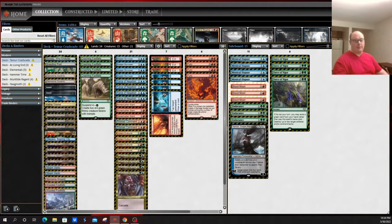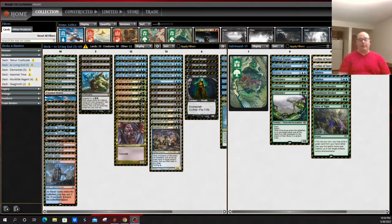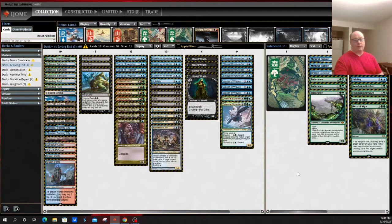Coming in at number five is Living End. This deck is a continually tier-one performer — it's the most powerful of the cascade decks. It was one of the decks that really suffered under Lurrus being unbanned, with Grixis Death Shadow being a very difficult matchup, and it's really flourished in the newer Modern meta without the Lurrus companion. That said, much like Burn or Tron, it can be hated out whenever opponents want to, so its position is always tenuous at the top of the format.